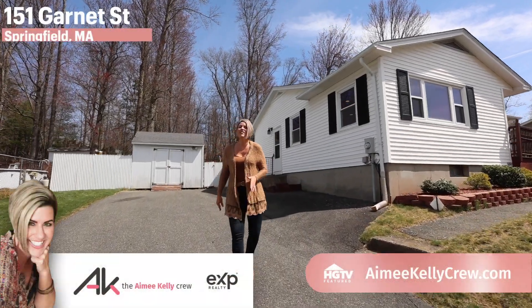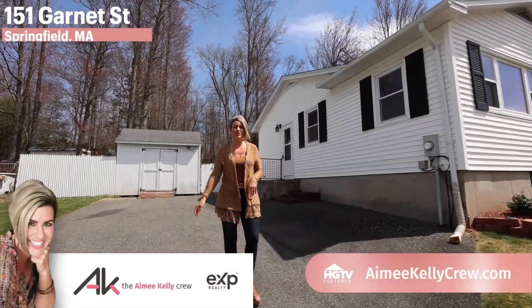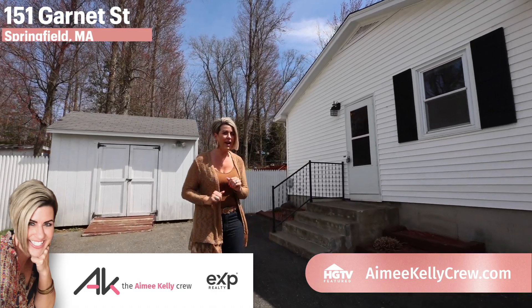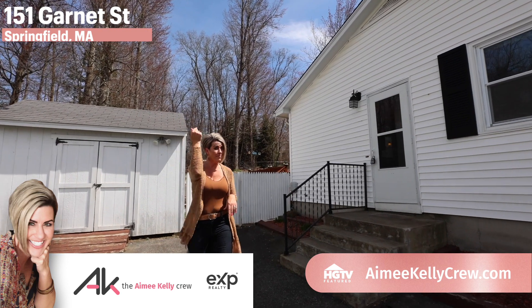Lookie, lookie! I've got a three-bedroom L-shaped ranch for you right here on 16 acres in Springfield on the Wilburham border — literally, it's right behind me.